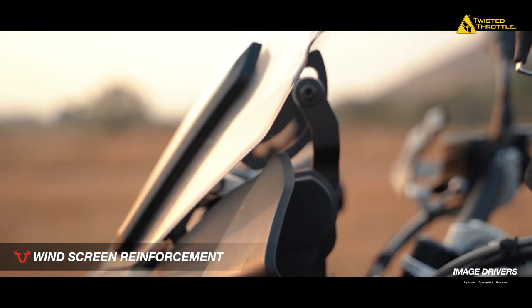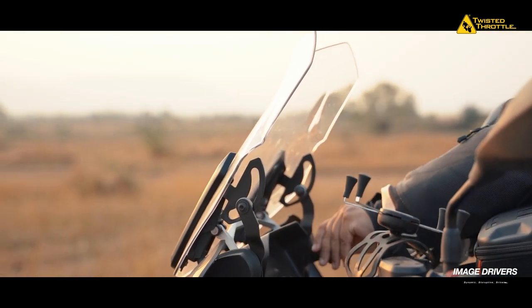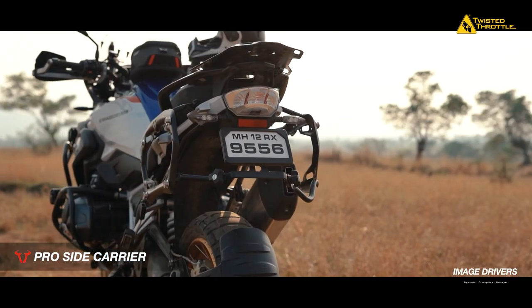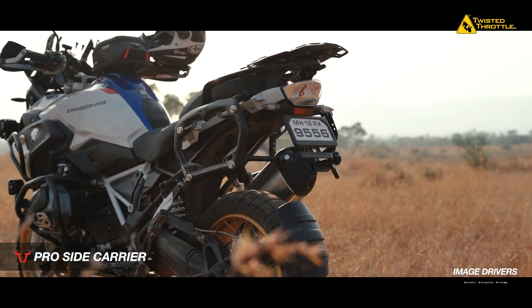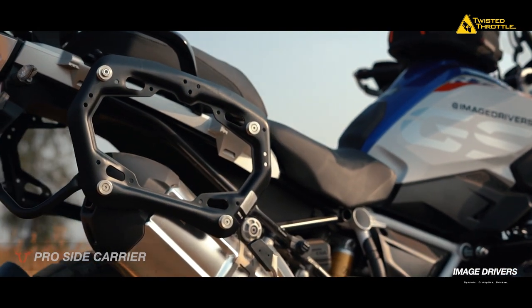If any of you are constantly annoyed by the endless fluttering of the stock windscreen, the windscreen reinforcement from SW Motec takes that out completely. What's also great is that you retain the full range of adjustability on the stock windscreen. The Pro Side Carrier from SW Motec is arguably the best looking side case carrier available in India. Not only does it look superb, it is also very versatile, as it can take on almost any well-designed pannier system across brands. It can also be taken off in a jiffy if you prefer a naked look on your bike when not travelling fully loaded.